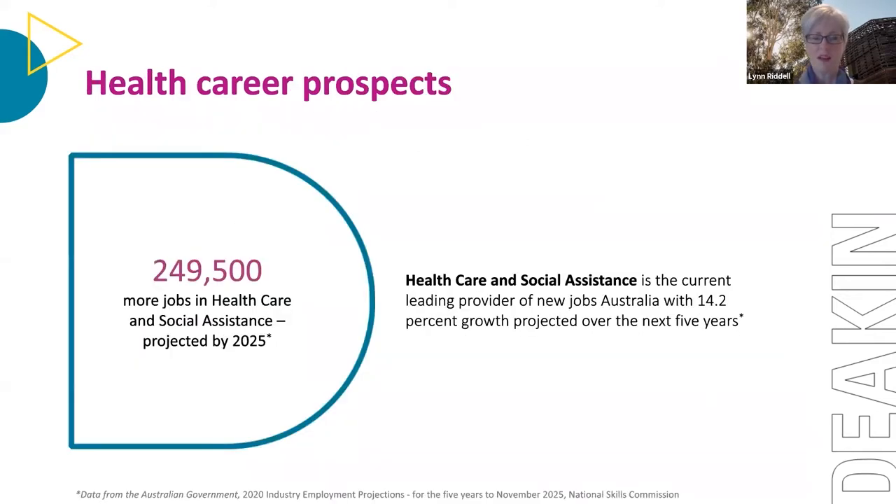We're fortunate that health is a career in demand. We're not as impacted by robotics or artificial intelligence as other disciplines. It's projected there will be significant growth in healthcare and social assistance jobs in the next few years. Healthcare and social assistance are the leading providers of new jobs in Australia, with a projected 14% increase in requirements for graduates over the next five years.